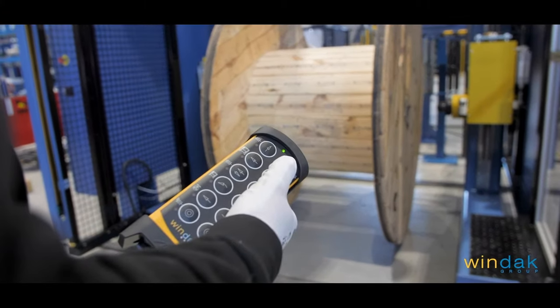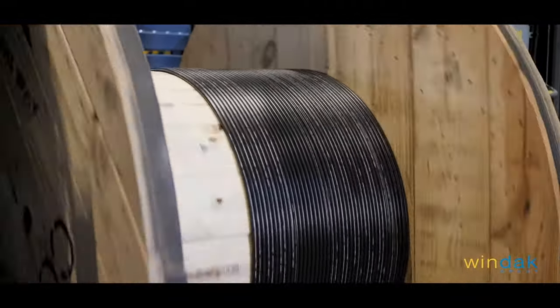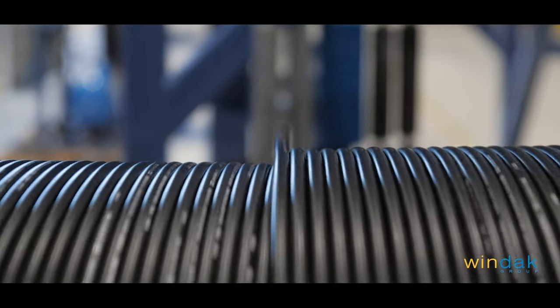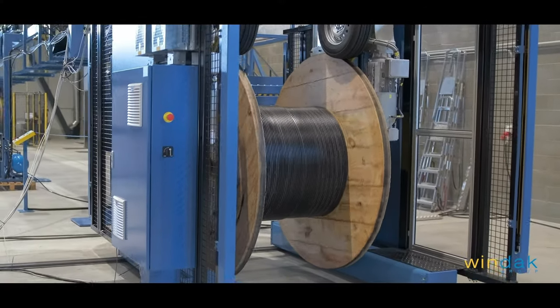Optional take-up laying guide with remote control gives the operator the possibility to adjust the winding quality safely without manually pushing the cable. Our safety options are extensive, with options for fully enclosed take-ups or light curtain.